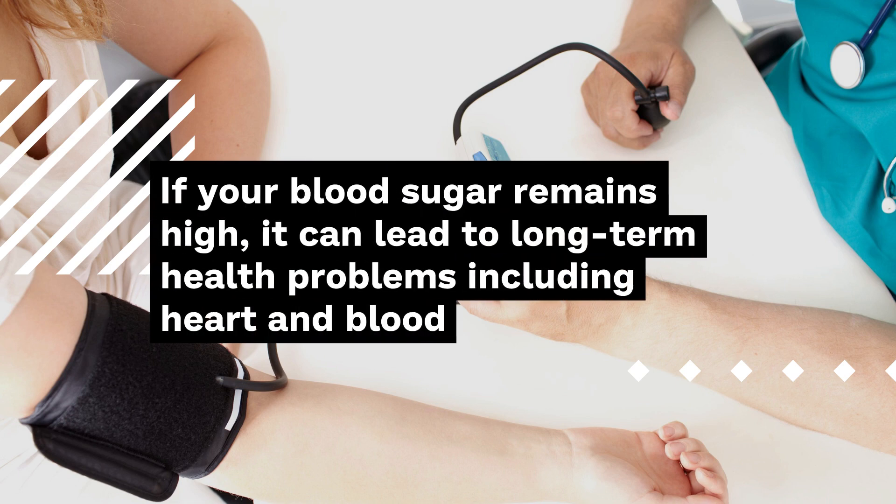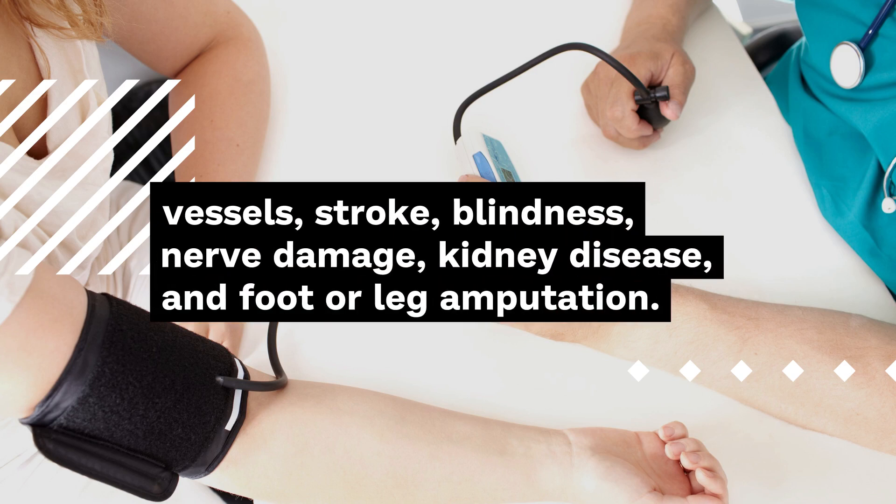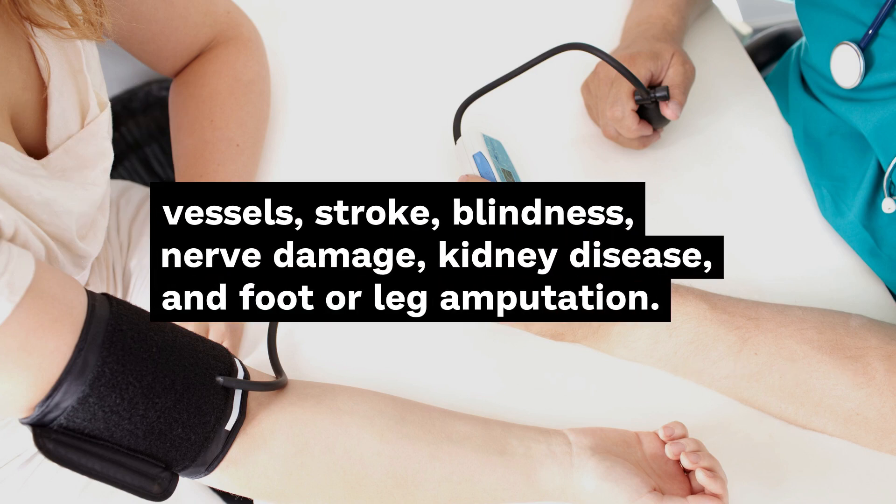If your blood sugar remains high, it can lead to long-term health problems including heart and blood vessel disease, stroke, blindness, nerve damage, kidney disease, and foot or leg amputation.